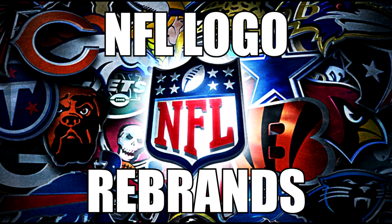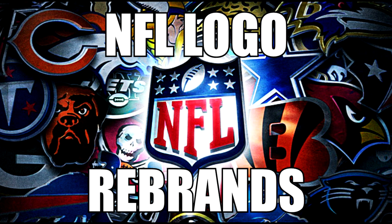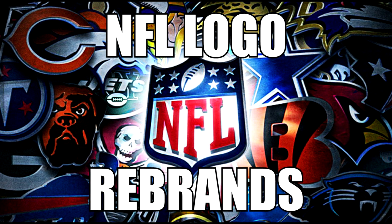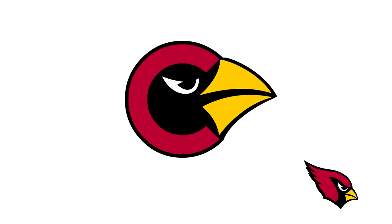Hi guys, welcome to a video showcasing NFL logo rebrands. These are some of the worst rebrands I've ever seen. Just remember, I did not create these logos — I just found them and I'm showing them to you guys. Make sure you like the video and subscribe, and now let's get right into it, starting out with the Arizona Cardinals.